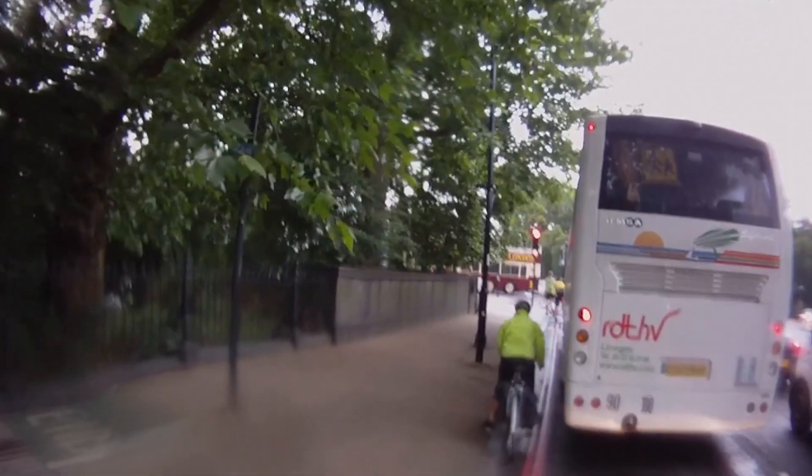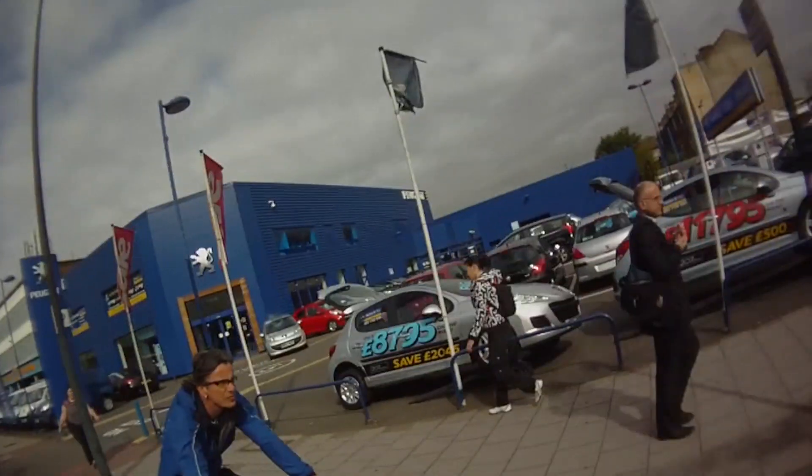Don't go up there! Careful, careful, careful! Ooh, I wouldn't do that! Don't go up there! Very stupid! Don't go up there! You're a silly cyclist!